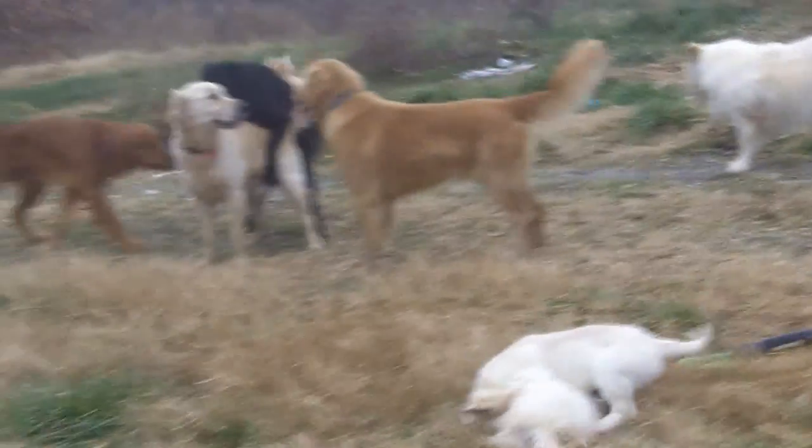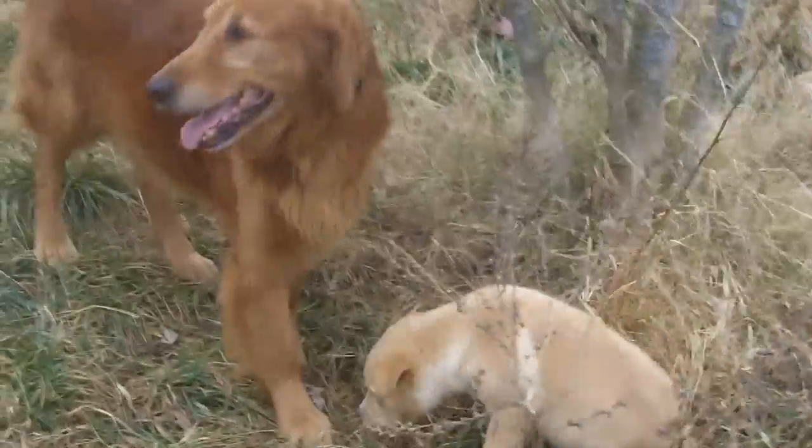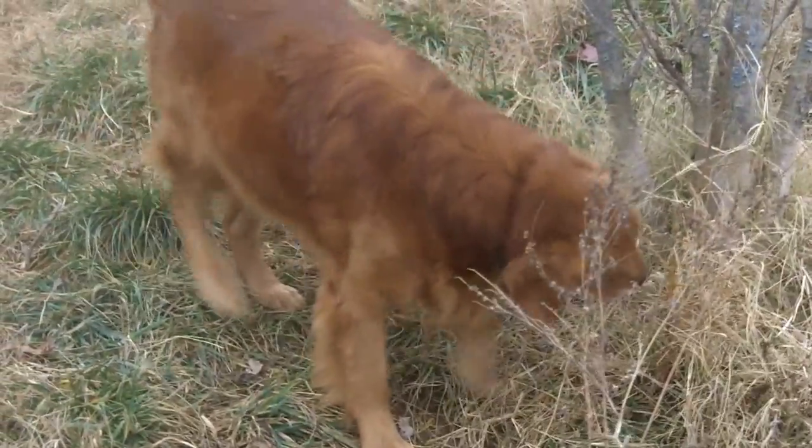All these dogs are available for adoption through Golden Hugs Rescue — that's Golden Hugs with two G's. And here's Brinkley. He's a five-year-old golden retriever who is just wonderful.